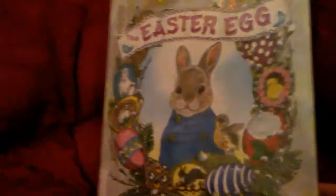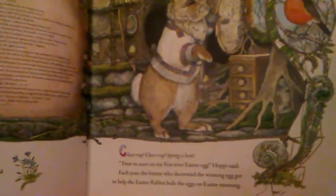Egg, by Jan Brett. Chirrup, chirrup, spring is here. Time to start my first ever Easter egg, Hoppy said.